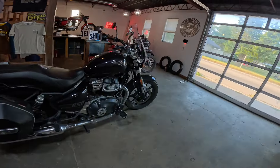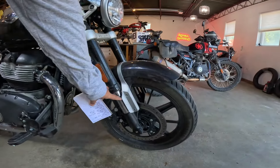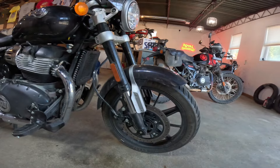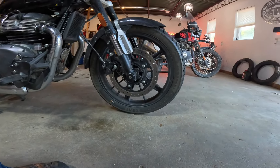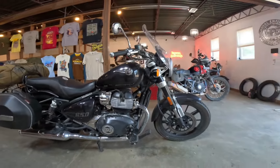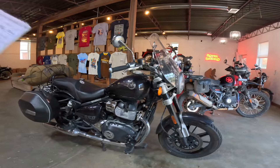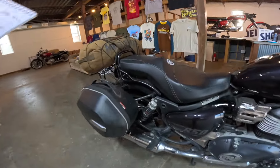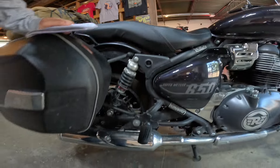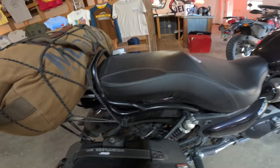It's chain drive. It's got a 43mm upside-down fork on the front with about 4.4 to 4.7 inches of travel — roughly 109 to 120 millimeters. There's a 320mm disc on the front with a dual-piston Brembo caliper. It's got a 19-inch wheel on the front with a tubeless tire — I love that setup. On the back it's got a dual shock system, a 16-inch rear tire, and a 300mm disc with also a dual-piston Brembo caliper.